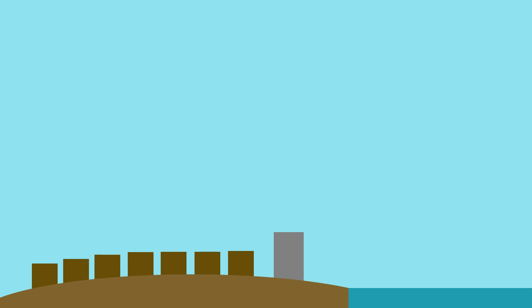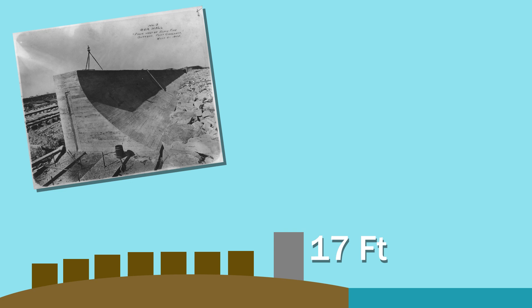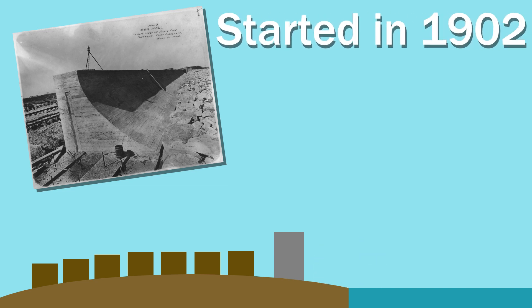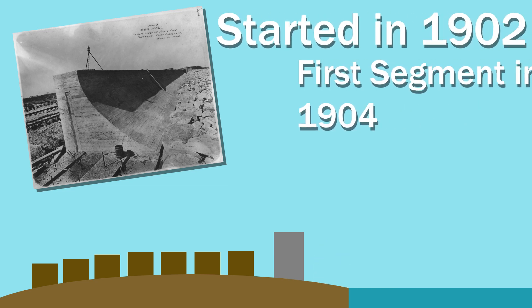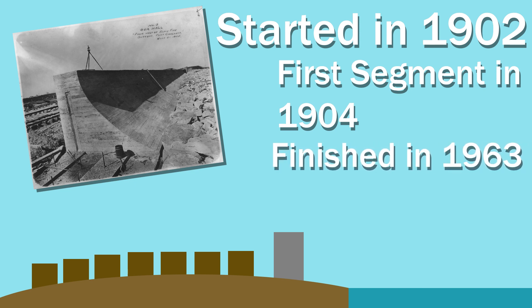The designs for a seawall called for a 3-mile-long, 17-feet-high concrete wall that would stretch the southeast edge of the island to protect the town. Construction of the barrier would start in 1902, with the first segment completed in July of 1904, and more segments being added until 1963.